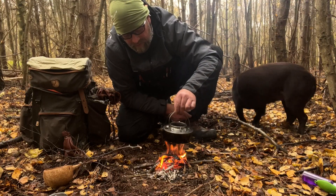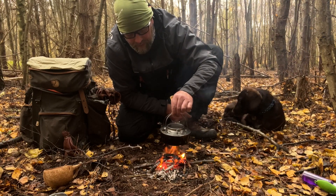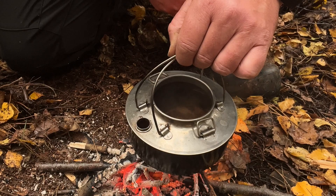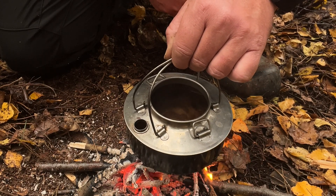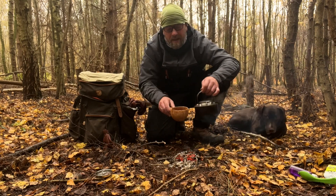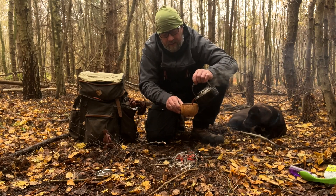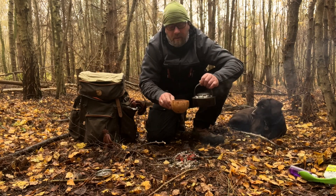And then the last bit of the process, you really, really just gently, gently need to get this coffee to foam up — you don't want to bring this up to the boil. And there we are, all done. And it also shows you that you don't need a massive, massive fire.